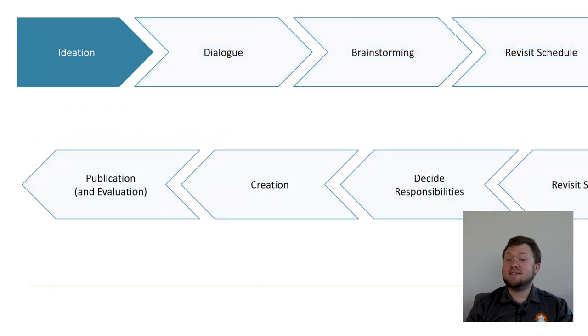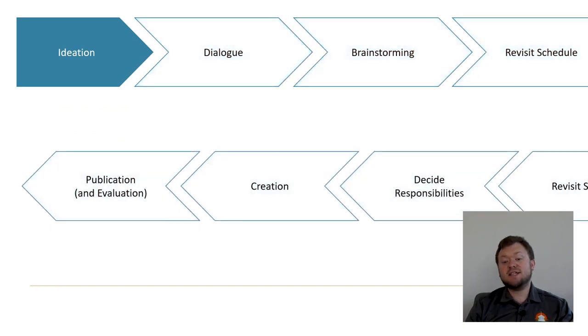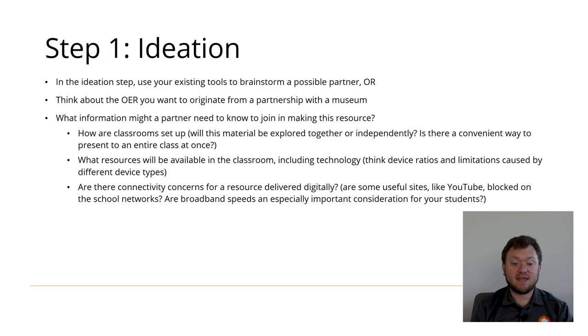The first step in our process is ideation. This is the time where you consider what resources might result from a partnership, or what partners you should recruit to create a given resource. Think about information to give your museum partner. Multiple contacts helped us determine what the classroom setups were like, what technology and devices were being used, what sites were available, and which were not.